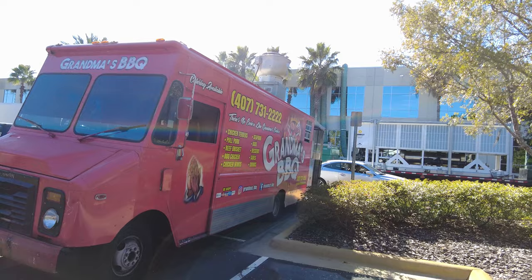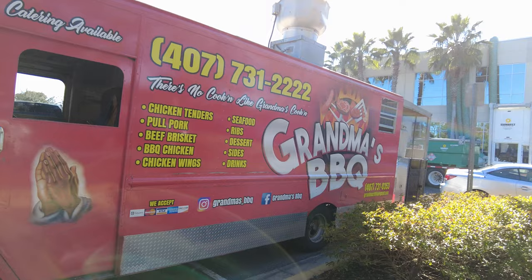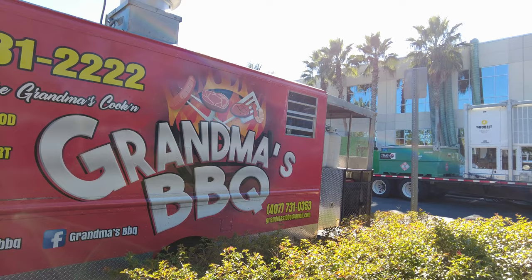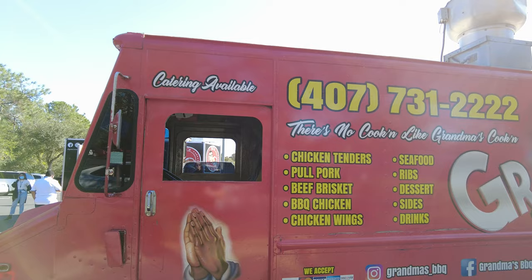I was looking at videos of this on Instagram and I knew I had to try this place — Grandma's Barbecue. There's no better cooking than grandma's. I have high hopes. Let's check out the menu. As you know, we're going to order almost everything and then we'll taste it.